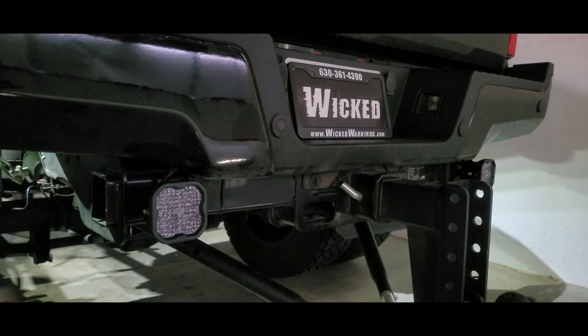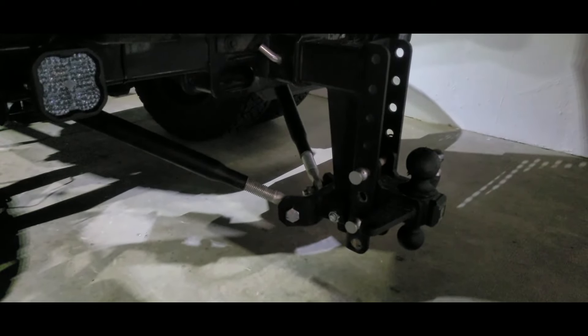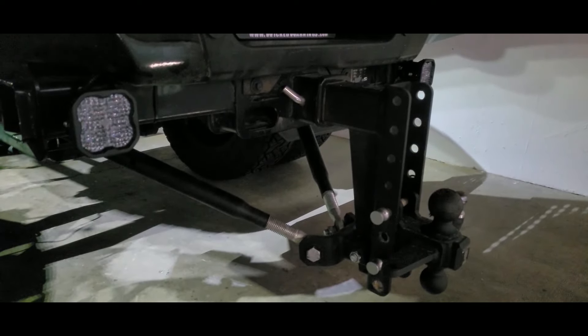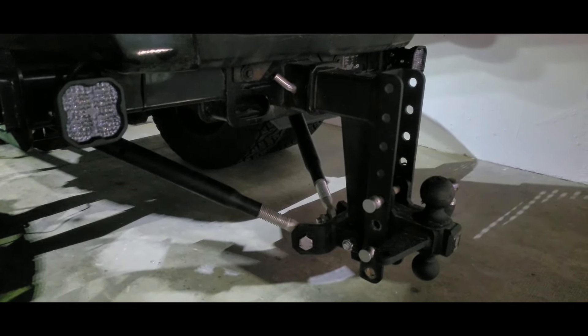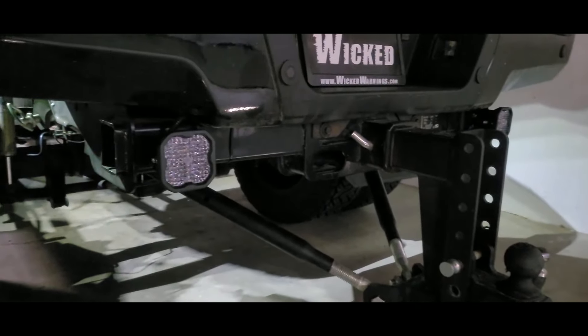Around back of this, what we decided to go with was our SS3 floodlights. We wanted a little bit more light for backing up when they're hooking up to this gigantic hitch. You ever see a hitch like that? Good lord, look at that thing — you can pull a house down with that, I'm sure.